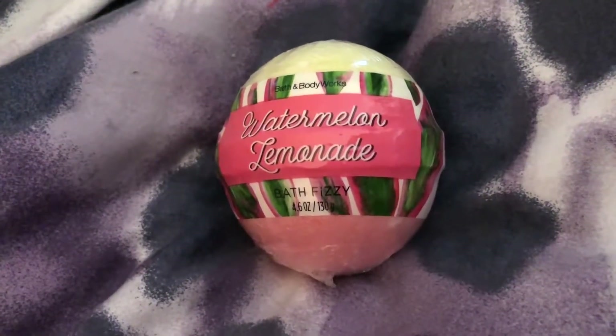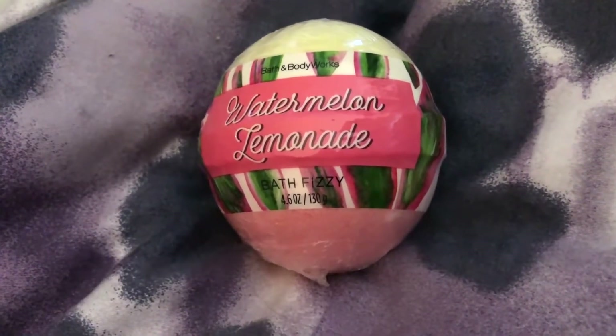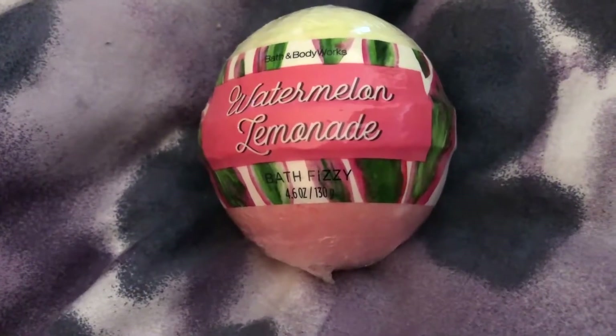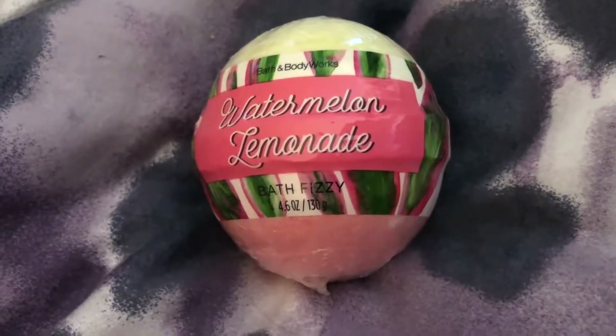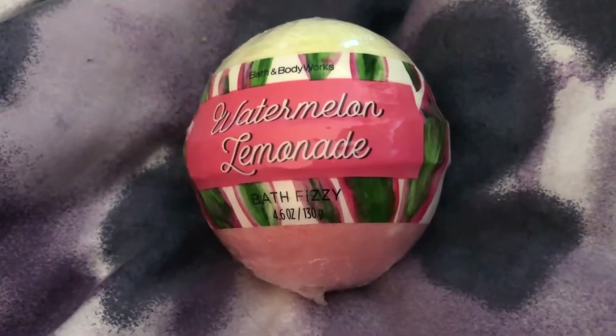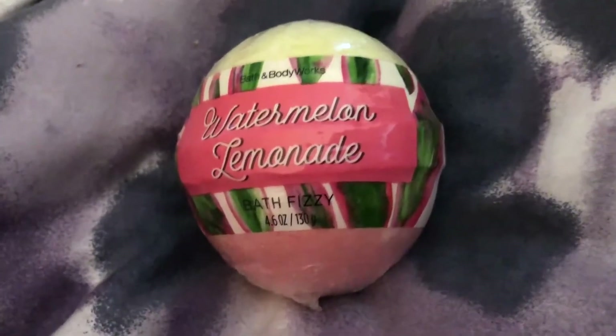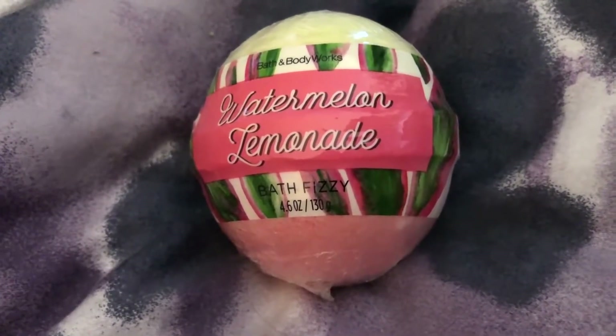If you're a bath taker, add this to your bath — add this to your routine. It's a really wonderful thing to incorporate; it's gonna make you smile. You'll smell better. I smell like fresh watermelon lemonade right now.